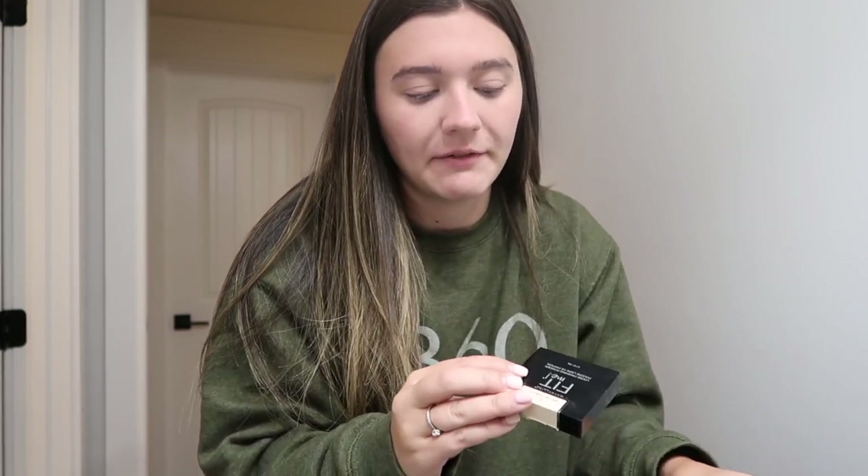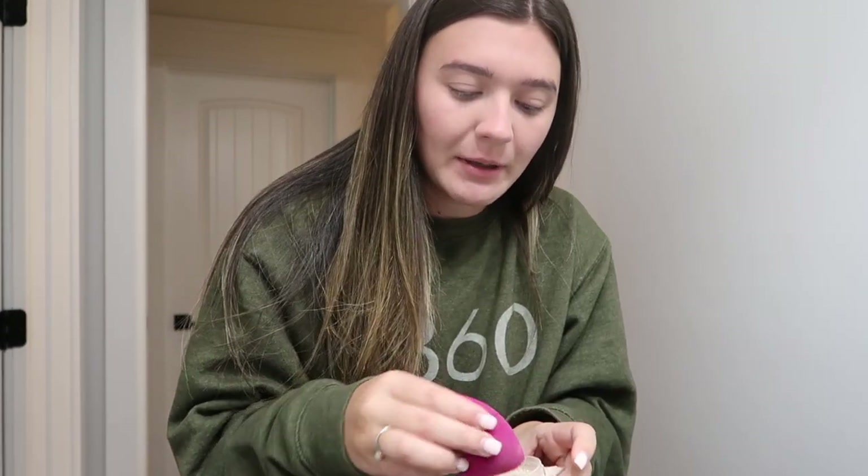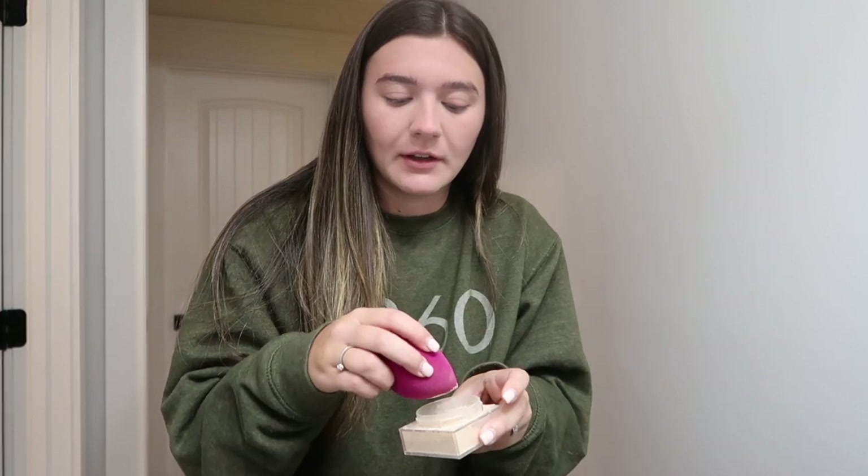I'm finishing with the concealer and I just use a little bit of the ColourPop Pretty Fresh on my forehead. That concealer is way too light for me. I'm going to use the Maybelline Fit Me Loose Finishing Powder in the shade Fair Light. Some people always buy their foundations too dark — I always buy them way too light. I always underestimate how tan I am, every single time.